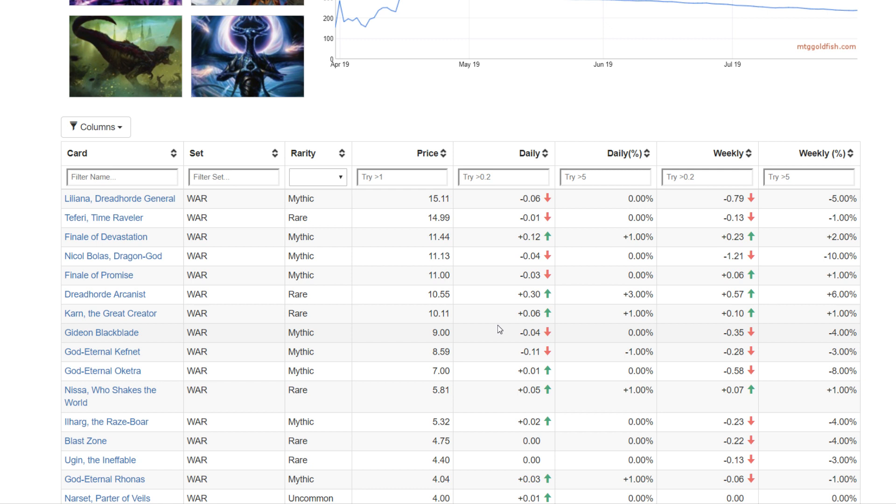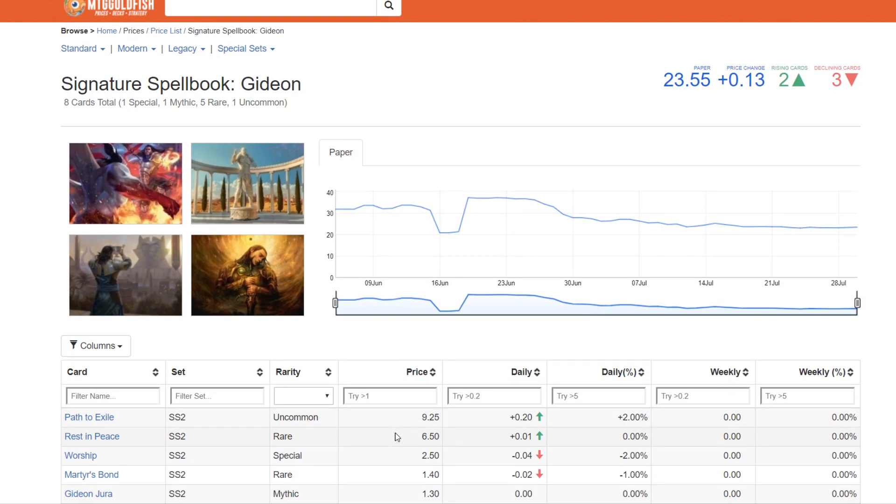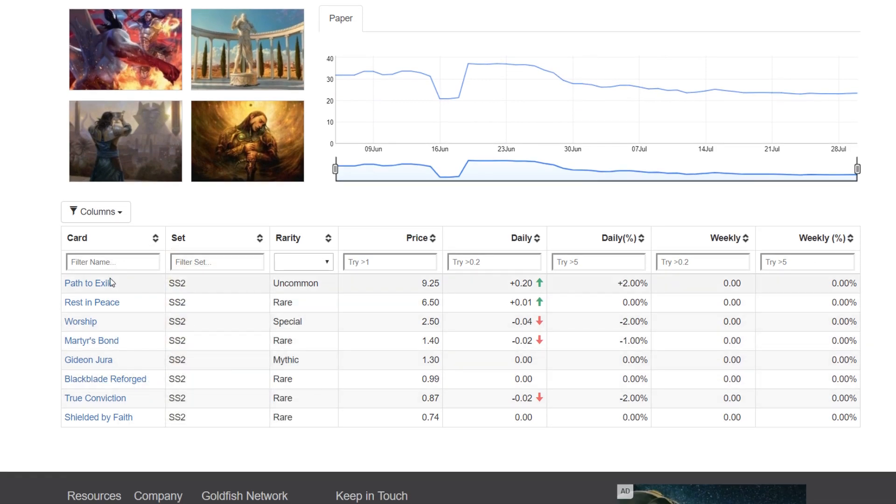That's kind of the known products — I wouldn't say any of these are really discounted all that much; these are typical price points for sealed products still in stock. Now let's talk about products that are out of print that I think are good buys. Let's start with the Signature Spellbooks. The Signature Spellbook Gideon is another interesting one — there must have been a lot of local game stores that opted out of this, because I still have a distributor that has plenty in stock. The price point is about $13 for the Signature Spellbook, and these aren't that expensive to ship — like three or four bucks — and you can easily tack them on your order.